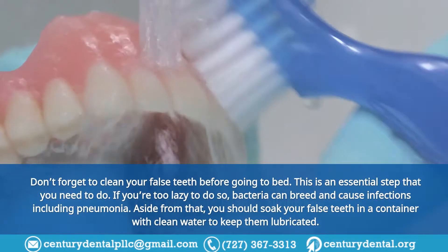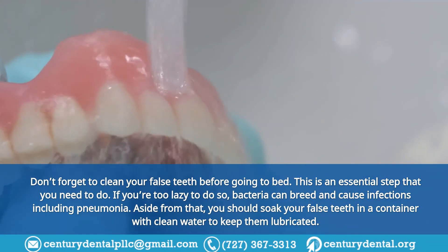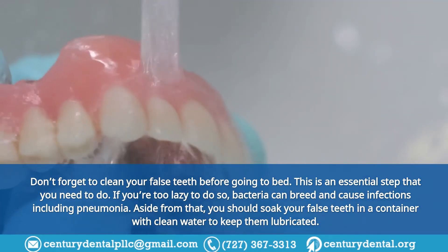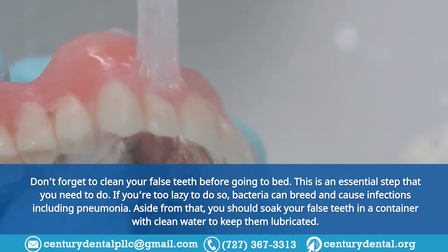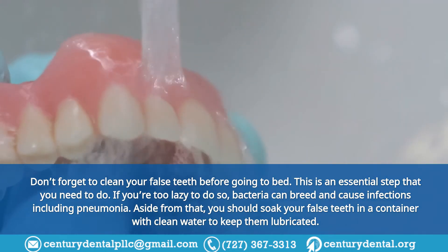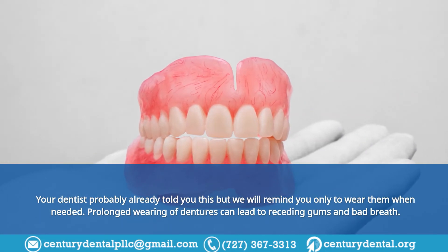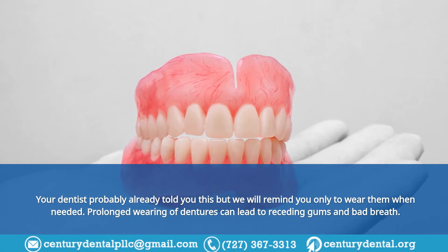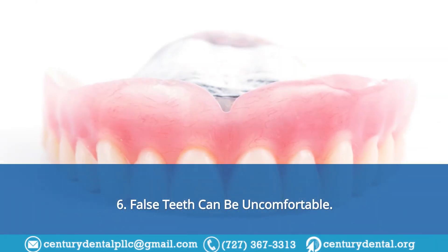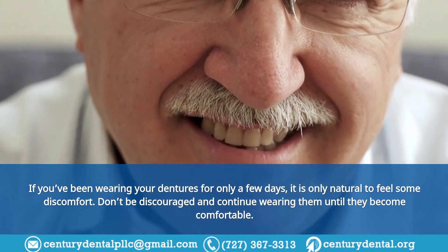Tip 5: Care for them even at nighttime. Don't forget to clean your false teeth before going to bed — this is an essential step. If you're too lazy to do so, bacteria can breed and cause infections, including pneumonia. You should also soak your false teeth in a container with clean water to keep them lubricated. Remember to only wear them when needed, as prolonged wearing of dentures can lead to receding gums and bad breath.